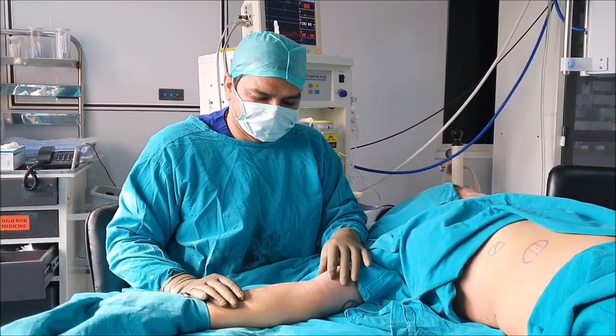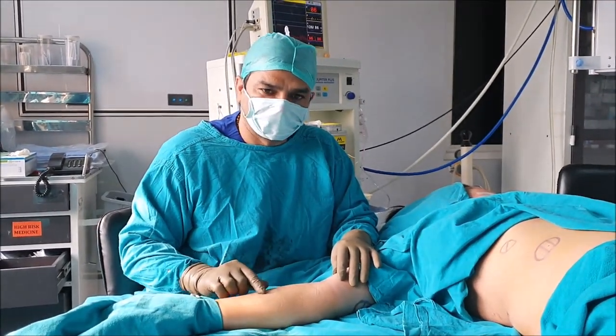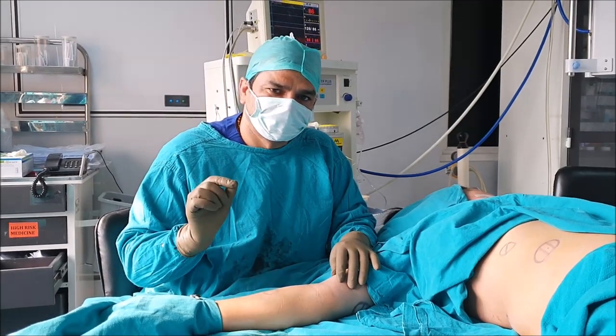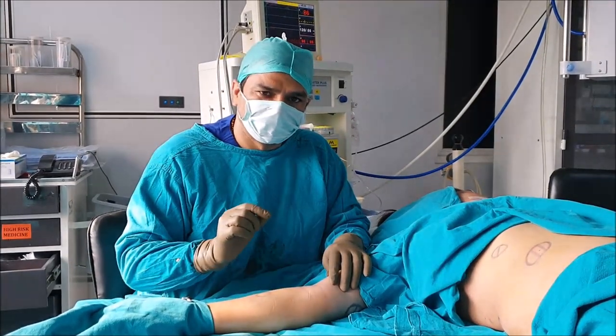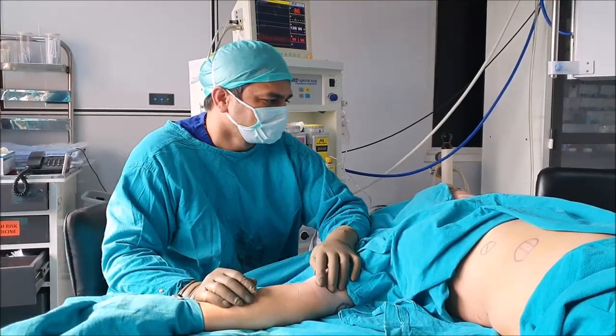When we are removing these we use a minimally invasive technique in which we are not giving any big cuts. We make a very small hole through which we take the lipomas out. It is primarily a stitchless technique — we do not need to take any stitches for this.